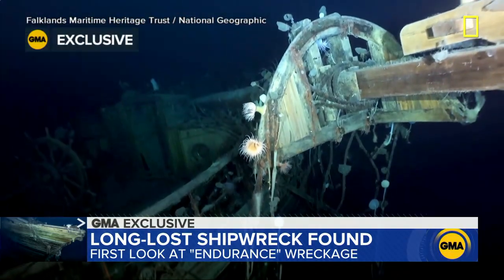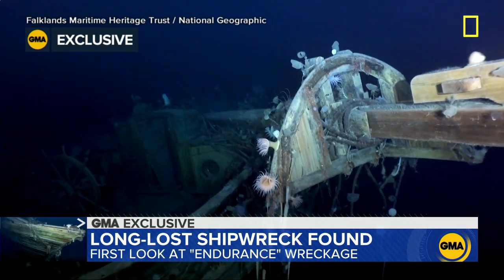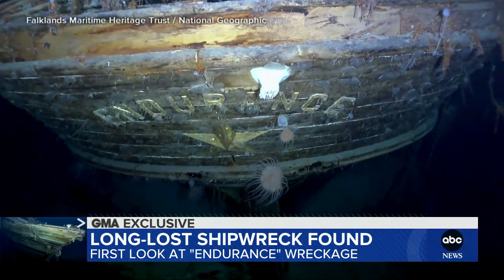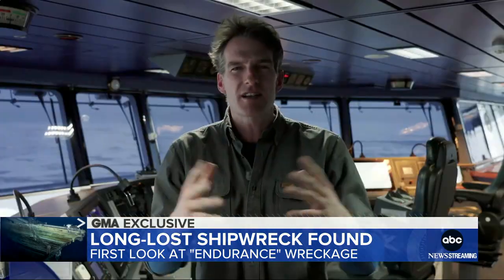National Geographic is giving us this exclusive clip of one of the ship's masts. The cold temperatures have preserved much of the structure, including that gold name. The idea that we can see the lettering of Endurance — that gold lettering on the seabed, untarnished after over a hundred years lying down there. I never believed we'd get that quality.